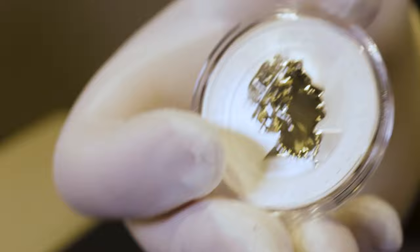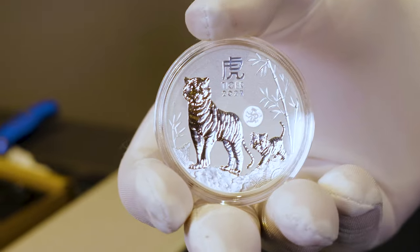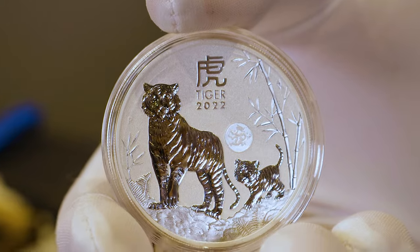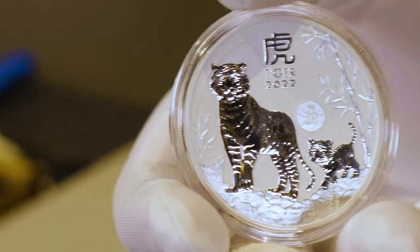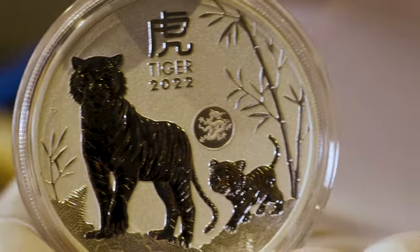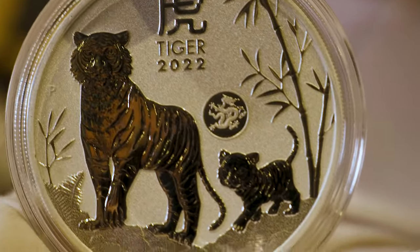Flip this over to the reverse, and that reveals the 2022 Year of the Tiger design in a stunning mirrored finish on top of a frosted background finish. Sitting right above the Tiger Cub's head is the Dragon Privy Mark. This is the same design that the Perth Mint used for their Lunar Series 2 Gold Dragon design.